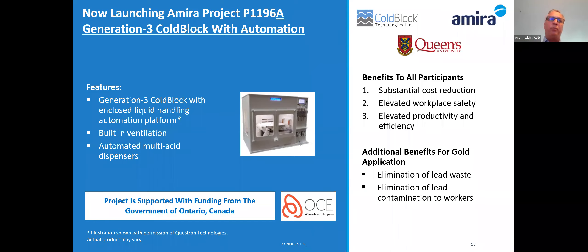The benefits of this project include a more substantial cost reduction compared to traditional methods — even higher than what we demonstrated in the first phase. It will take workplace safety to an even higher level by eliminating the need to handle acids, and will result in elevated productivity and efficiency. For gold applications specifically, there is the added benefit of eliminating lead waste and lead contamination to workers.